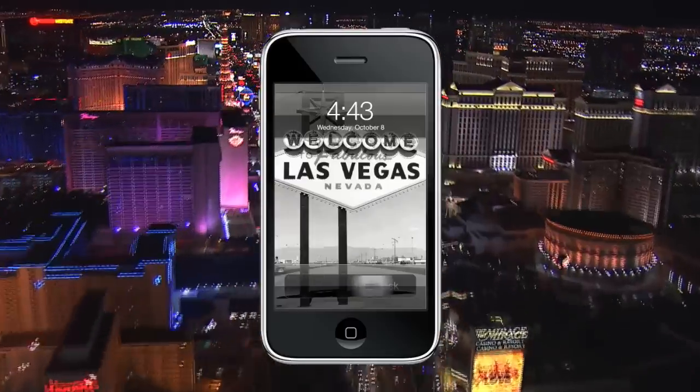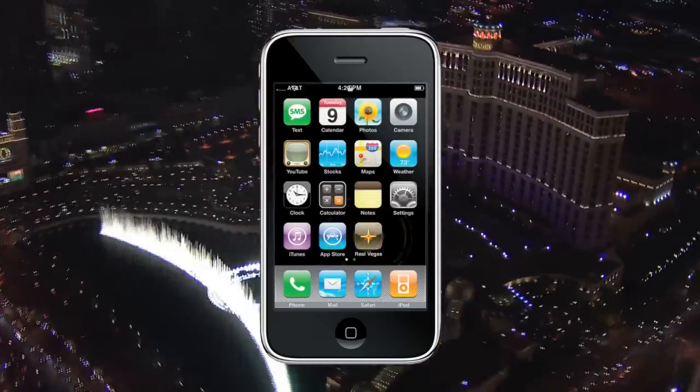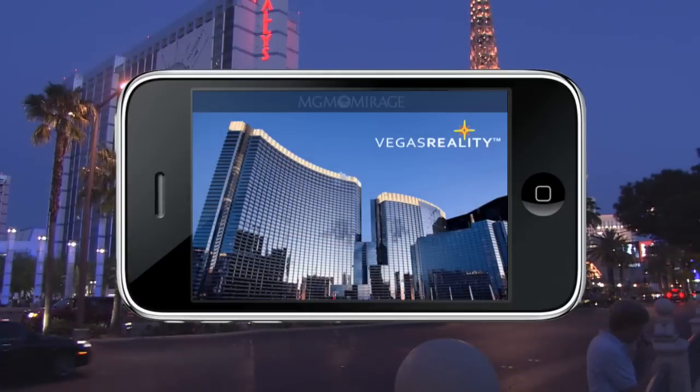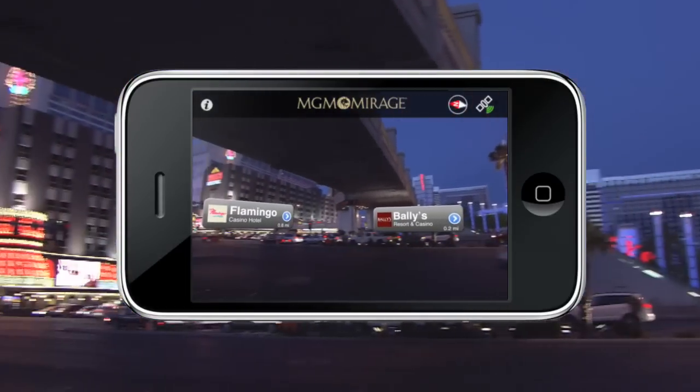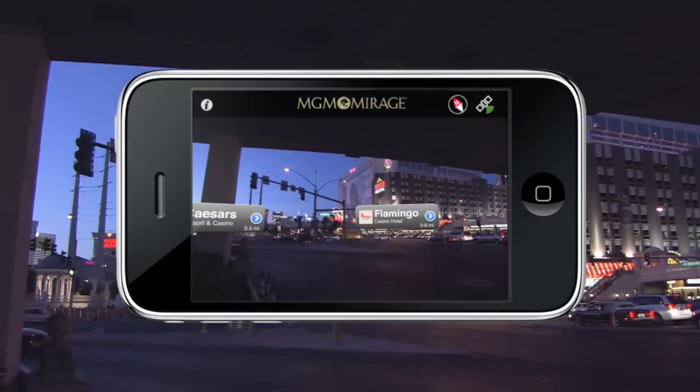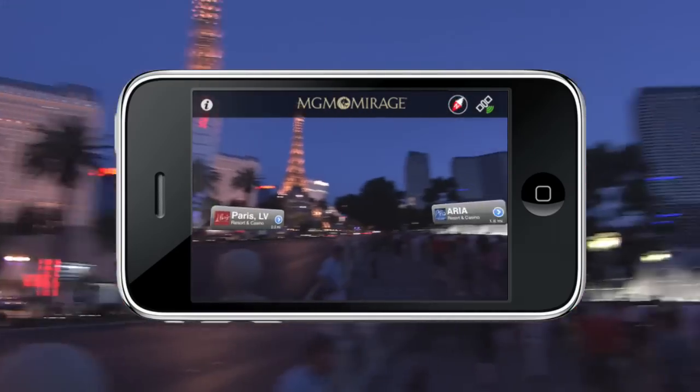Vegas Reality brings the world's most exciting city direct to you through your iPhone 3GS. Hanging out on the Vegas Strip and not sure what to do? Simply aim your iPhone at a resort to see a whirlwind of options at your fingertips.